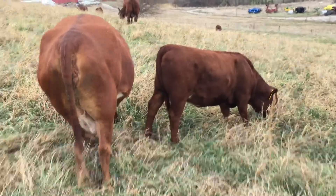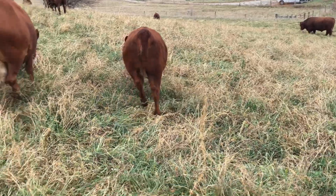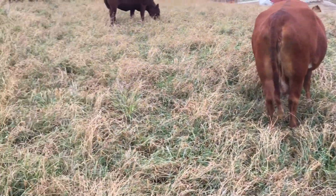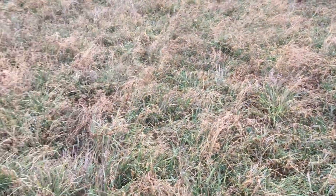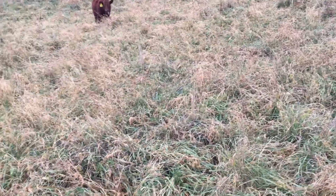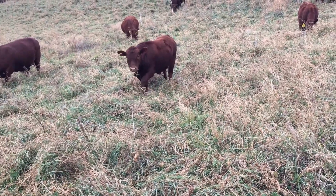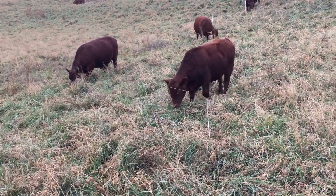Hi everyone, Bob Bush, Northbury Livestock Company. Today is the day before Thanksgiving and we just moved our cattle out here on a new paddock. This is some of our winter stockpile forage that we had stocked up earlier this summer, and it's also one of our pastures that we had renovated about two years ago.